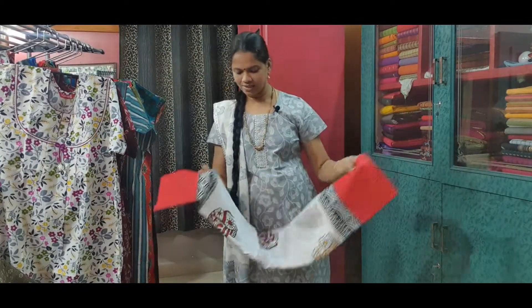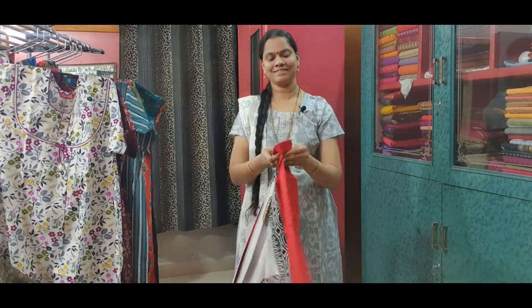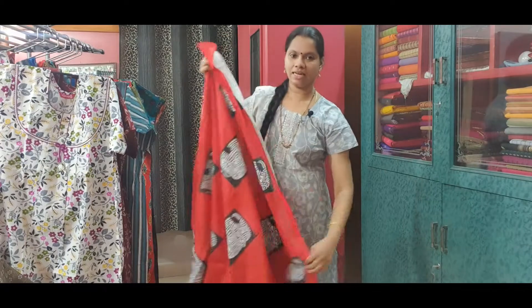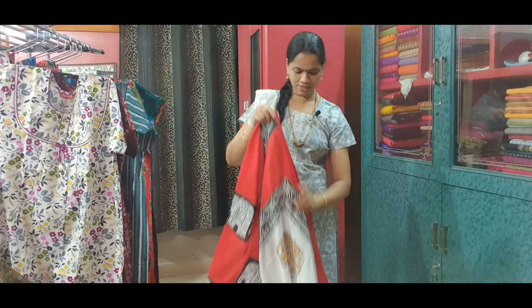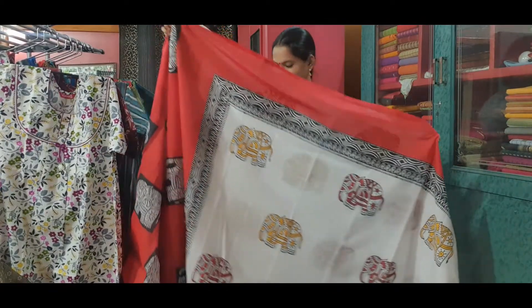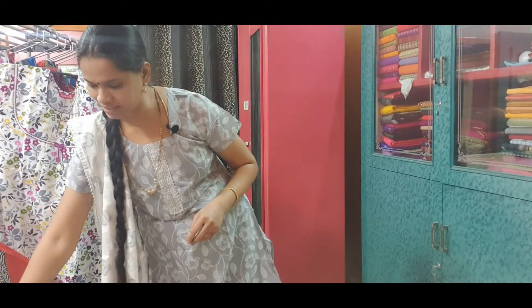Saree No. 3 is a malmal cotton saree. Very pretty white colour. This is also a lightweight saree, very comfortable for regular use. This is the pallu of the saree. The entire saree is white with elephant prints all over. This saree is priced at Rs. 770.